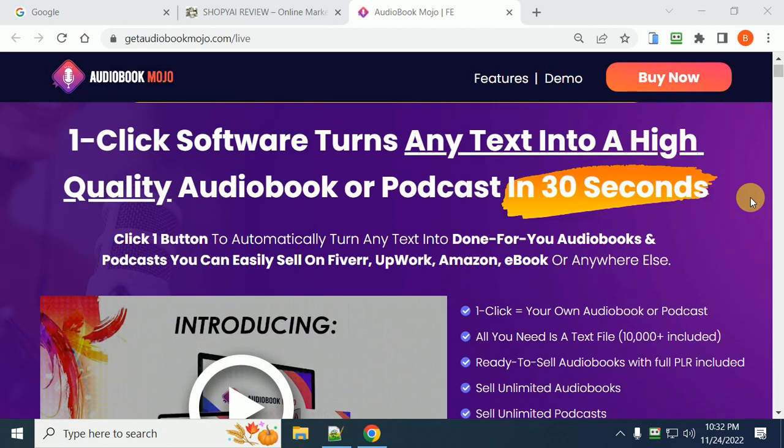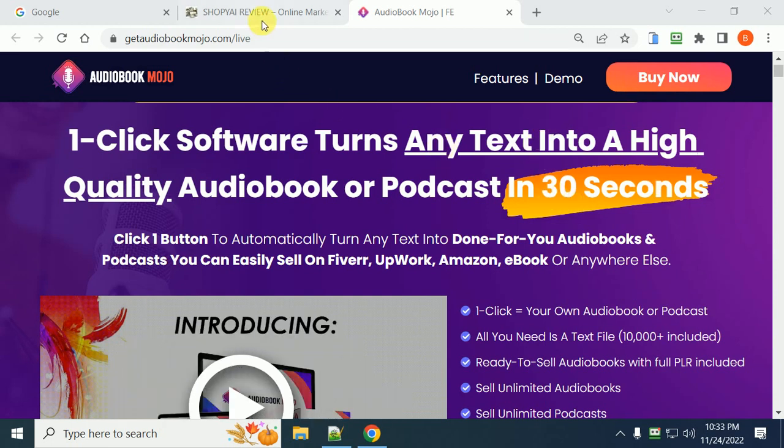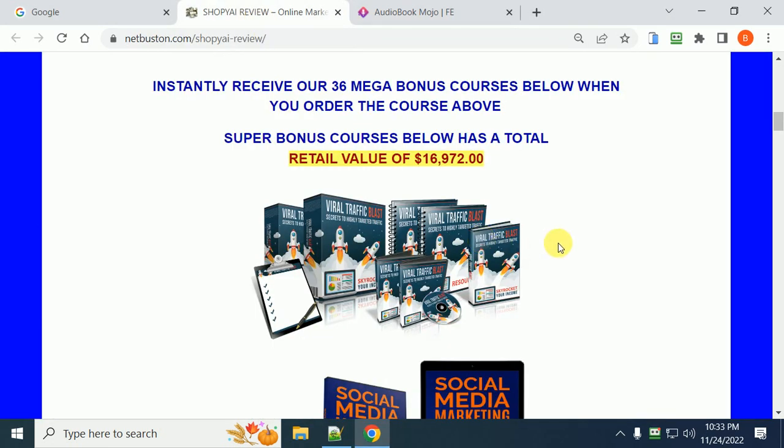Click one button to automatically turn any text into a done-for-you audiobook or podcast that you can easily sell on Fiverr, Upwork, Amazon, ebooks, or anywhere else.